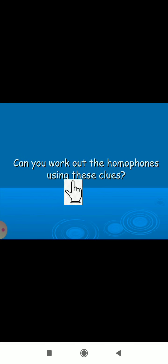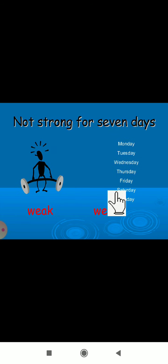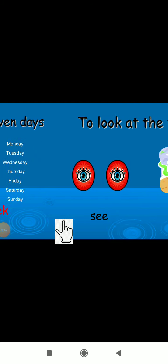Now, can you work out the homophones using these clues? Clue: 'not strong, for seven days.' So it should be 'weak' or 'week.' Not strong means 'weak' — W-E-A-K. So 'he is too weak' is correct.